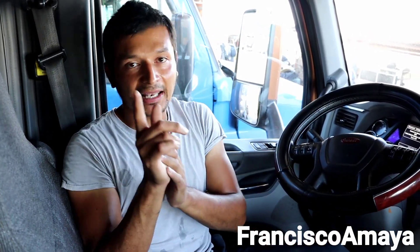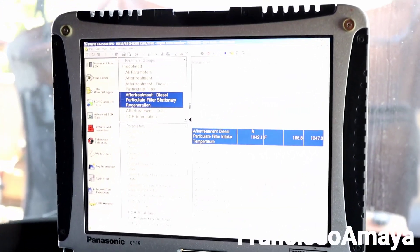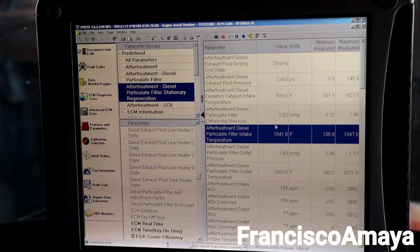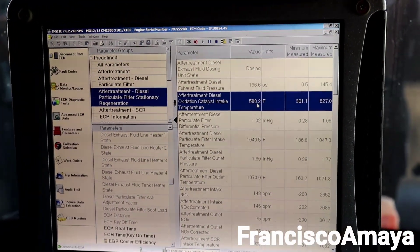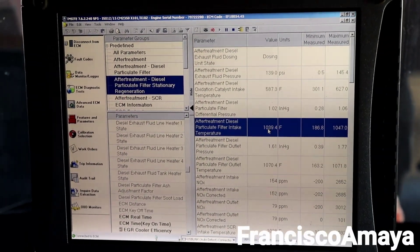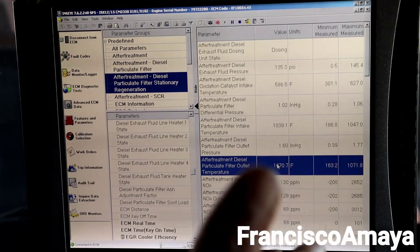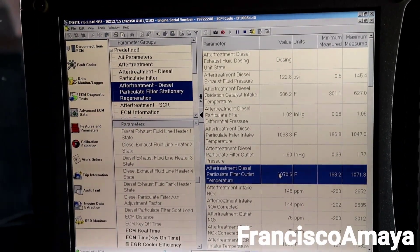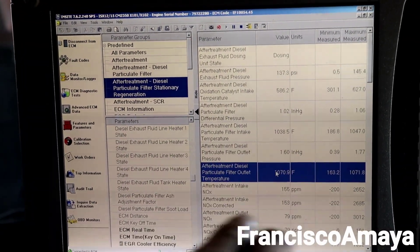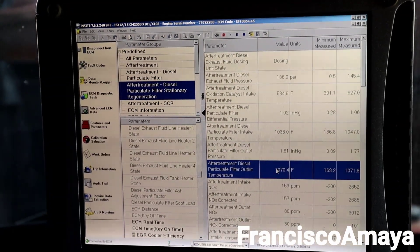When you replace the DPF, you also have to replace the DOC, which is the filter in front of it. To show you what I mean, here on the computer the regen is in process and I'm monitoring all this data to see how the system is working. We have the intake temperature for the DOC — that's a good temperature. We have the outlet for the DOC — that's a good temperature too, which means the DOC is working perfectly and sending temperature correctly. We also have the outlet for the DPF, which is within a good range.